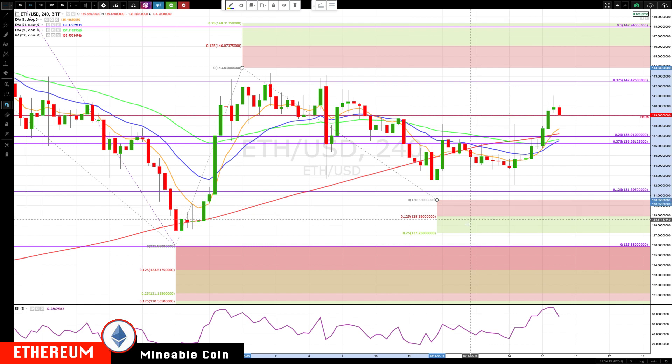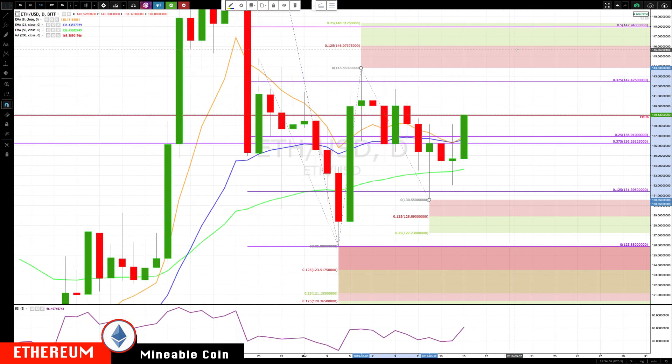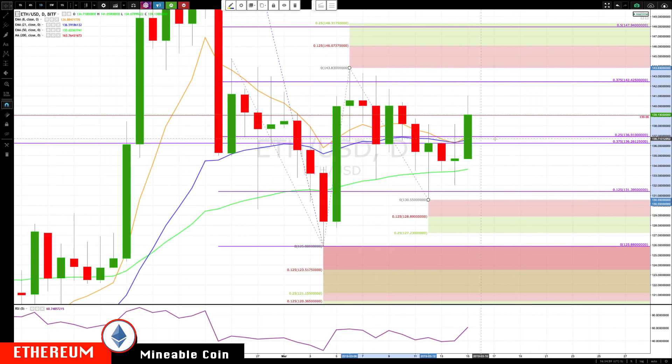I'll be watching for lower price action, especially possibly testing the 132.50 area. If we break below 130.55, we're going to be watching for 128.89 and 127.23. Remember, these are general areas, not exact price targets — so it could be about 129. To the upside, major resistance coming in at 142 to 142.50. So if we turn around, catch on the rotation zone, and move back up, that's going to be the key resistance area to watch. Upper levels are still the same: if we get above 143.83, then 146.07 and 148.31.